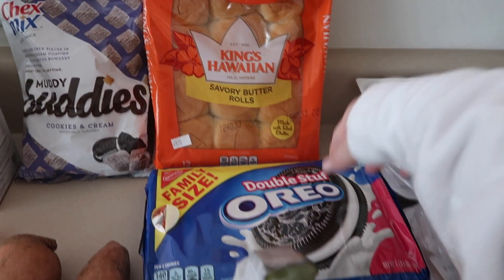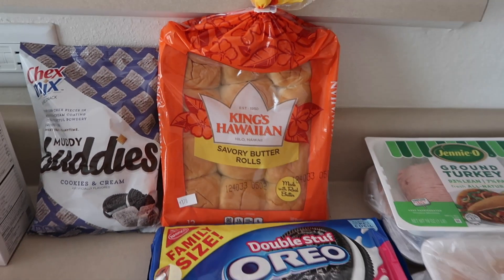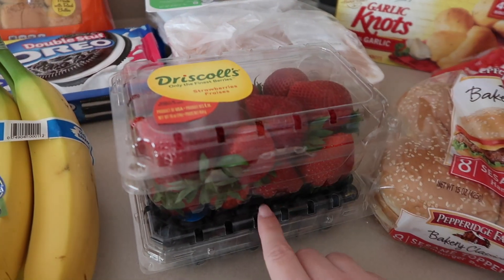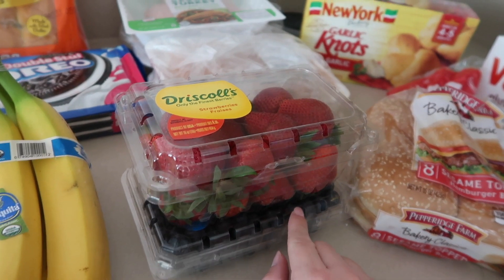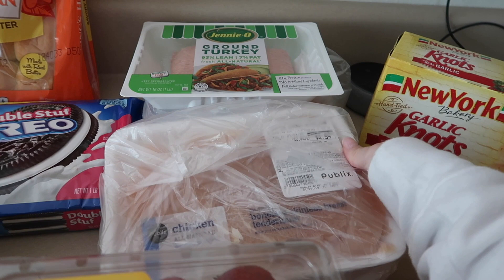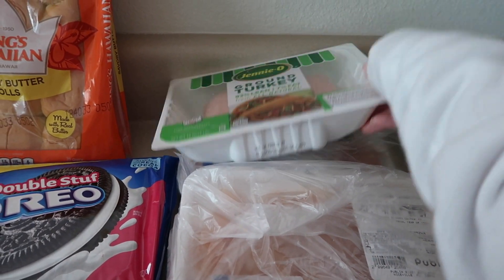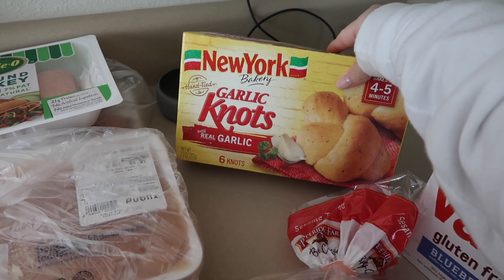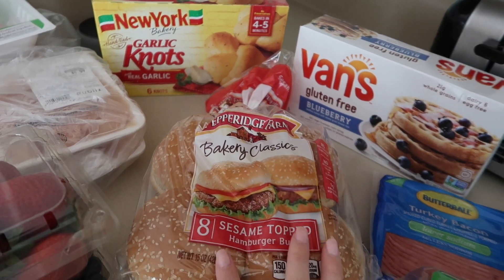I'm going to do Hawaiian roll sliders, so I got a pack of Hawaiian rolls — those are one of my favorite easy dinners to make. I also got some fruit: strawberries and blueberries. Publix berries are usually three for ten, which is why I get them. For meat I got some chicken tenders, two packs of tenderloins, ground turkey, and chicken breast.